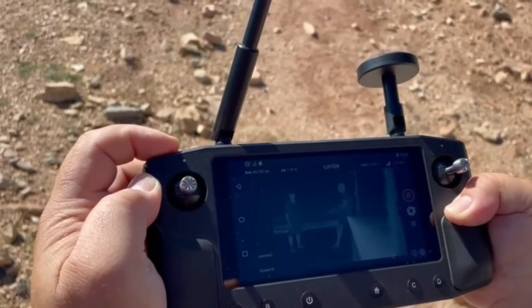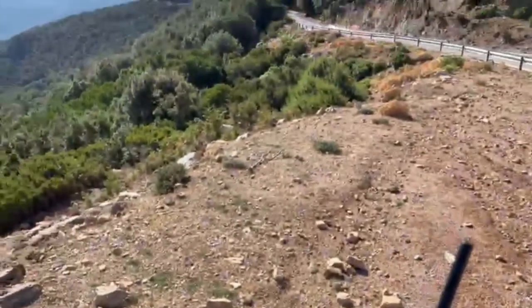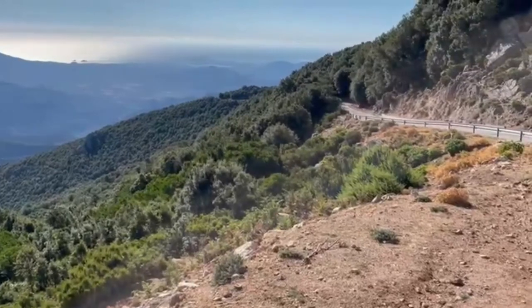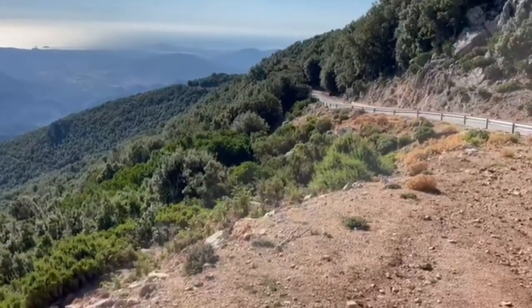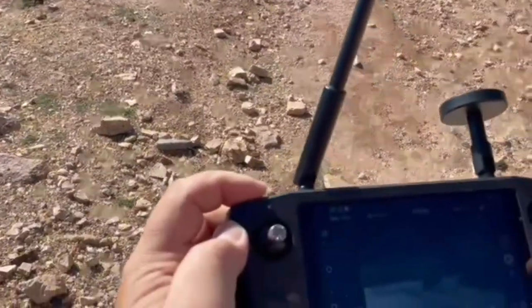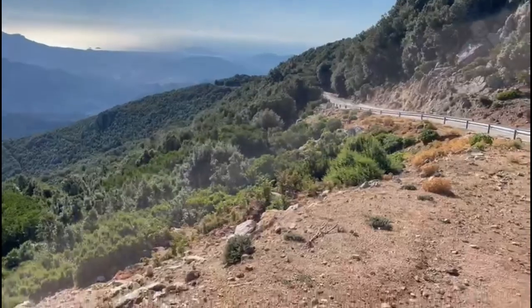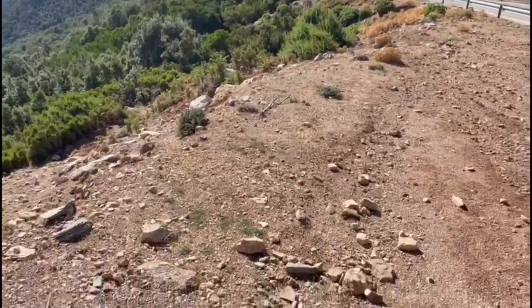The drone is located 23 kilometers from our position and it is there at the end of the land at the Cabo Bella Vista. Now we start the engines and see the results.